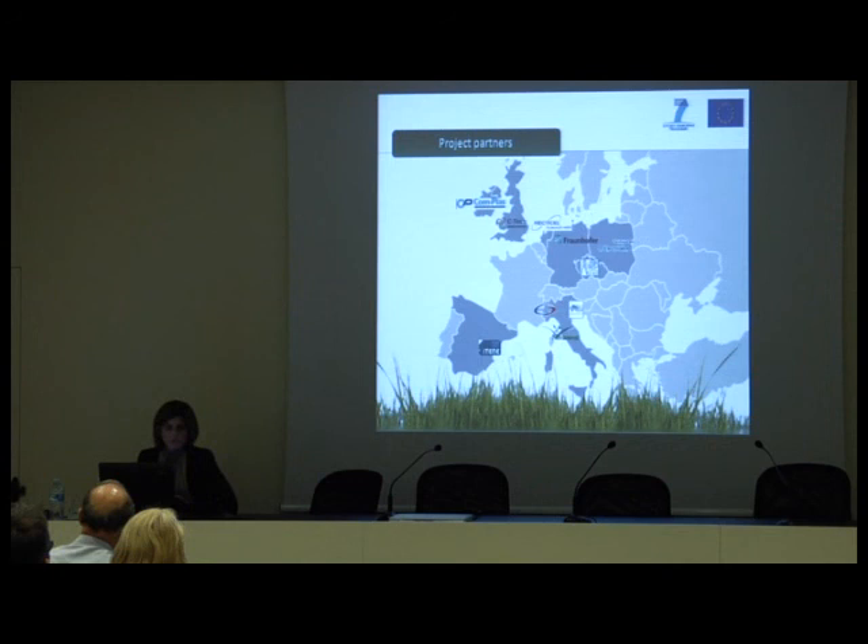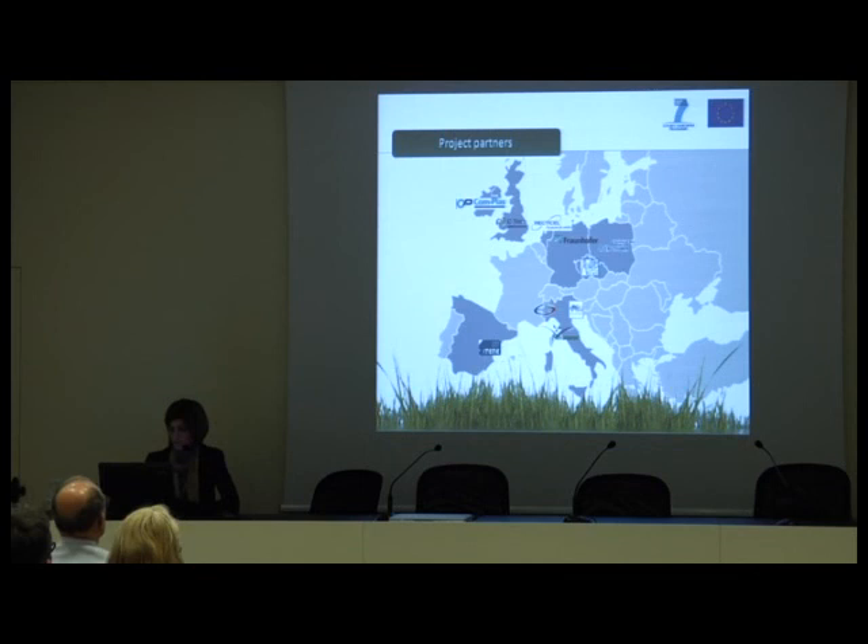The project partners are 10 from 8 different countries: Ireland, UK, the Netherlands, Germany, Poland, Czech Republic, 3 partners from Italy, and a partner from Spain. The following slide provides a summary of the partners' main areas of activities and their role in the project.